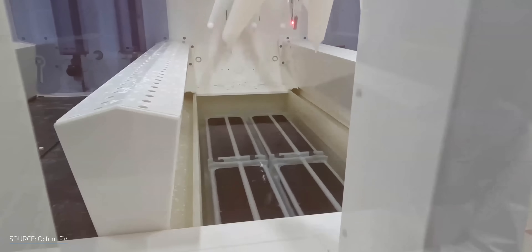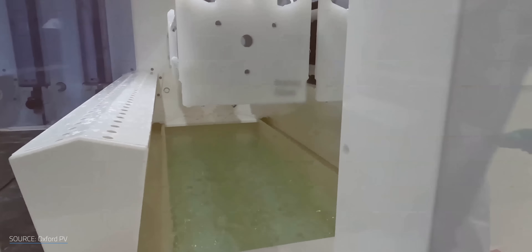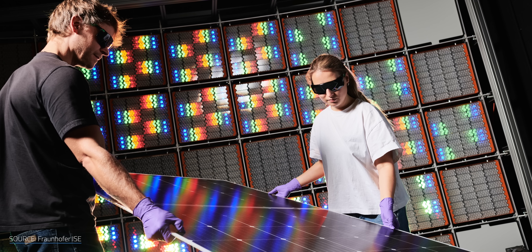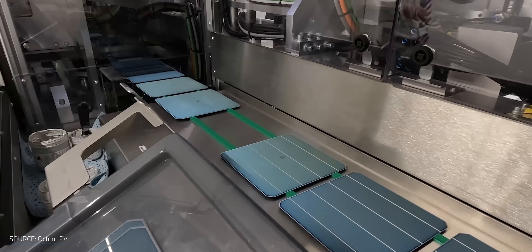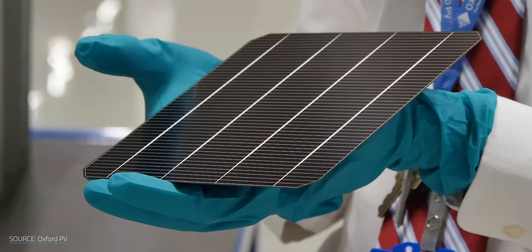Oxford PV has teamed up with the Fraunhofer Institute for Solar Energy Systems in Germany, which recently used Oxford PV's tandem cells to construct a working solar module. The Fraunhofer Institute just announced that this module achieved a record-breaking 25% conversion efficiency. Now, that the efficiency is confirmed, the Fraunhofer Institute and Oxford PV are working towards certifying that all-important longevity stat, putting the module through a battery of intensive long-term stability tests. Oxford PV's factory in Brandenburg, Germany is set to begin commercial production of their tandem solar cells later this year, so we won't have to wait too long to put them to the test.